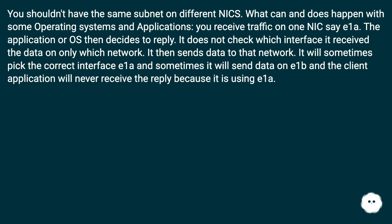You shouldn't have the same subnet on different NICs. What can and does happen with some operating systems and applications: you receive traffic on one NIC, say E1A. The application or OS then decides to reply but does not check which interface it received the data on, only which network. It will sometimes pick the correct interface E1A, and sometimes it will send data on E1B, and the client application will never receive the reply because it is using E1A.